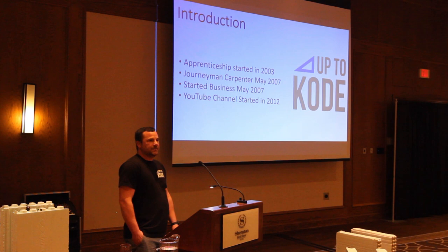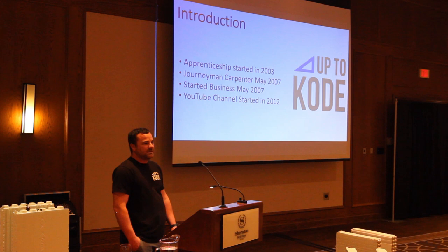My name is Cody Horvey. I'm the owner of Upt Code. I started my apprenticeship in 2003, became a journeyman carpenter in May of 2007, and that's the same time I started my business.